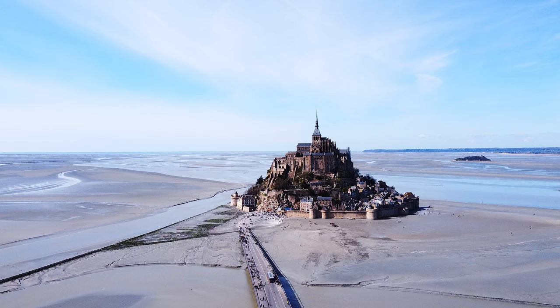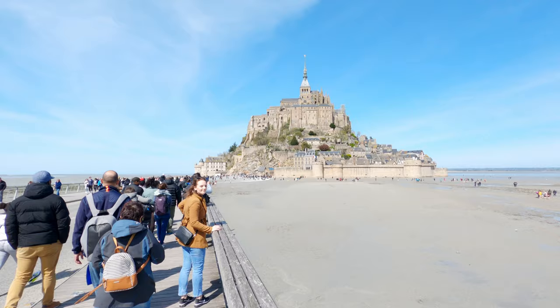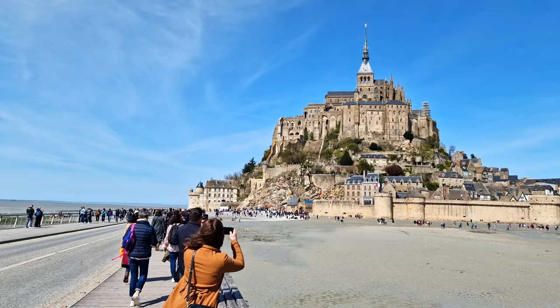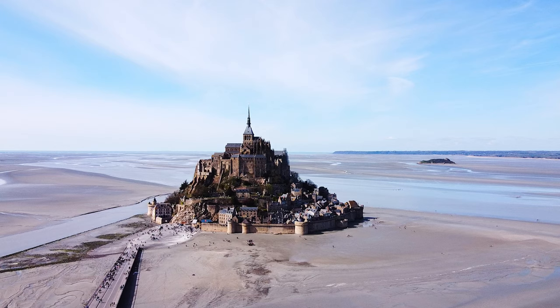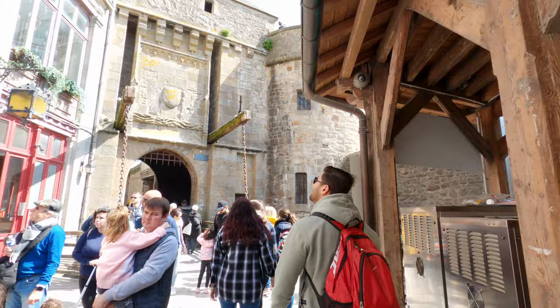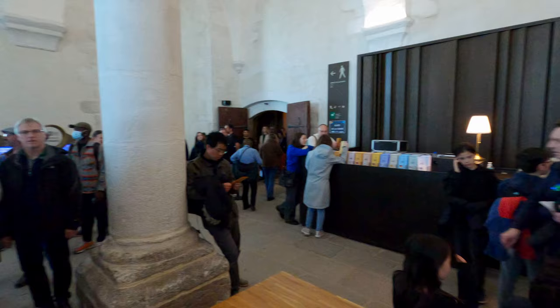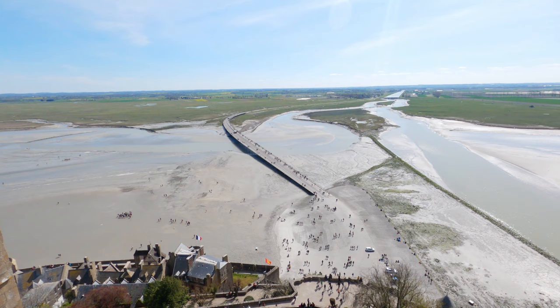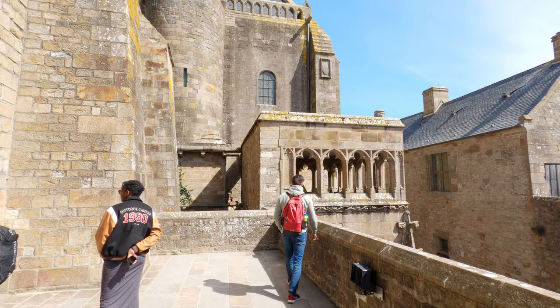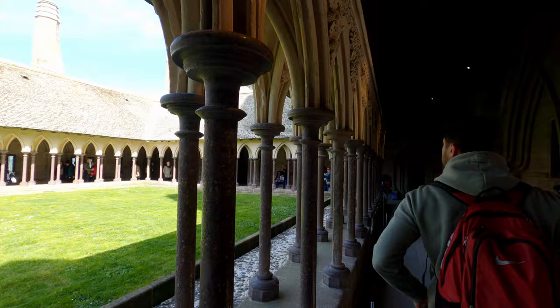We are almost there! Wow, there are a lot of people. We are right at the foot of the abbey. We are at the top of the abbey now, next to a really cute garden. I wonder if in ancient times there were this many pilgrims. Go check the rest out and then we will enjoy some lunch.